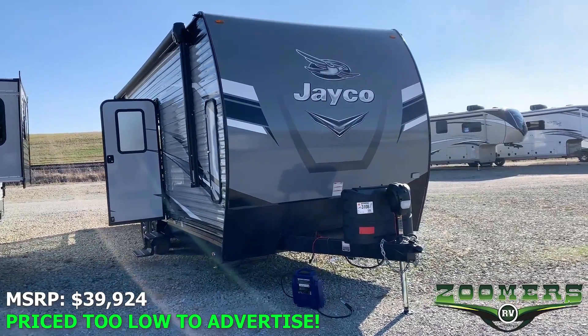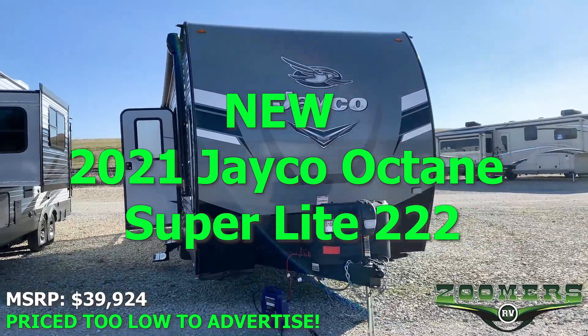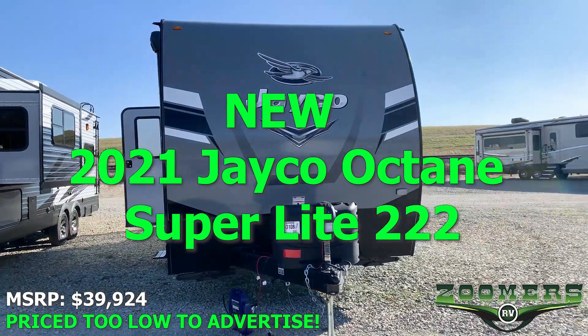Welcome to Zoomers RV of Wabash, Indiana. This is the new 2021 Jayco Octane Superlite 222.